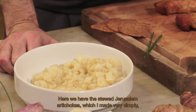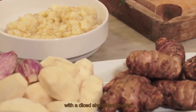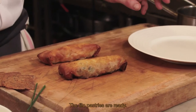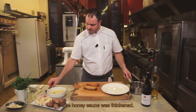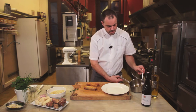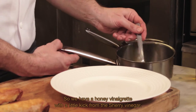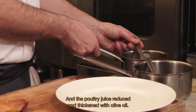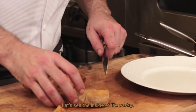J'ai ma compotée de topinambours qui a été faite très simplement, avec une échalote ciselée et suée au beurre — c'est cuit à couvert, ça nécessite un petit peu de temps. J'ai les feuillantines qui sont cuites également. Mes deux sauces sont prêtes : la réduction de miel, donc ça a été réduit — on a vraiment une vinaigrette mielleuse avec un peu de tonus grâce au vinaigre de Xérès — et le jus de volaille après réduction, monté à l'huile d'olive. On va pouvoir voir l'intérieur de la feuillantine.